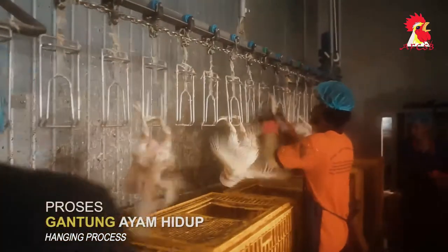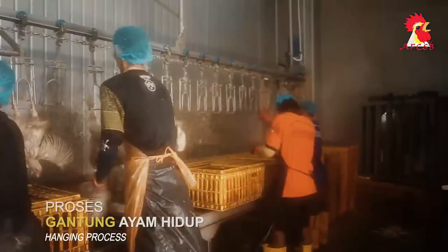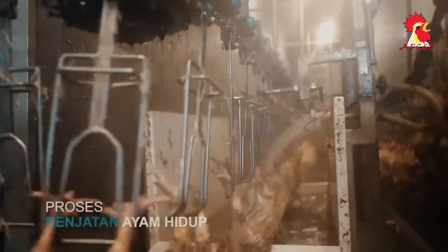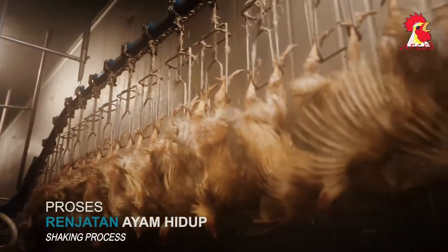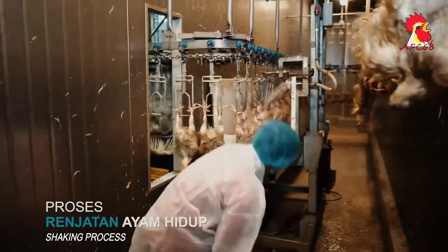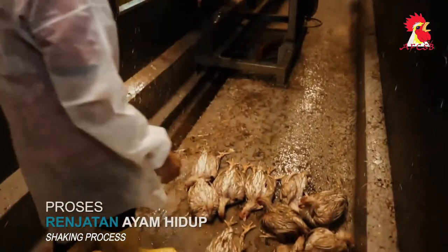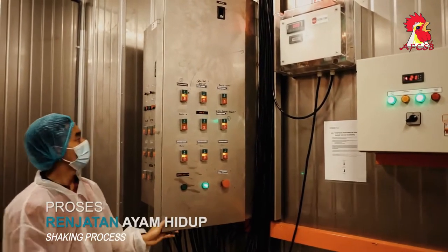About 30,000 to 40,000 live chickens will be hung here for the start of the slaughter process. The machine speed is set at 90 to 100 BPH. This room is a shock room where the hung chickens go through an electric shock water chain to reduce pain, fear, and anxiety before slaughter. Shock readings are 25 volts and 0.1 AMP.